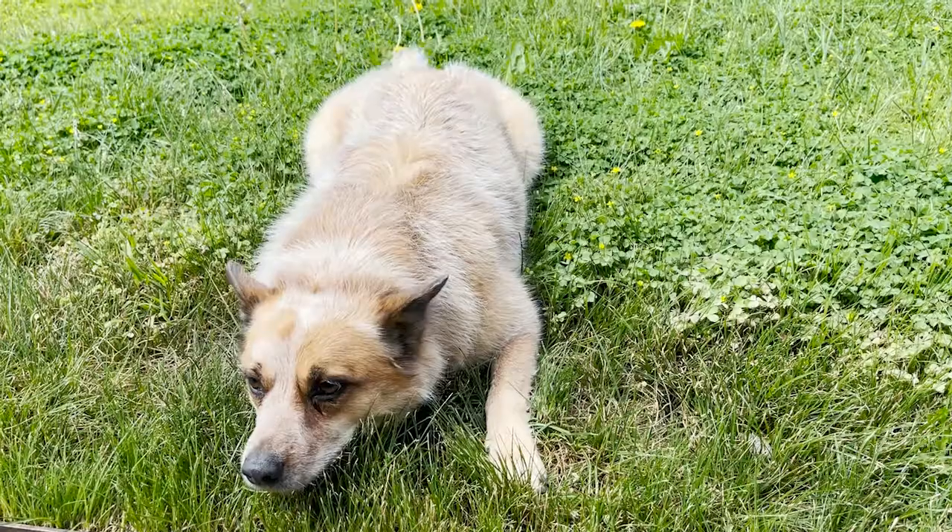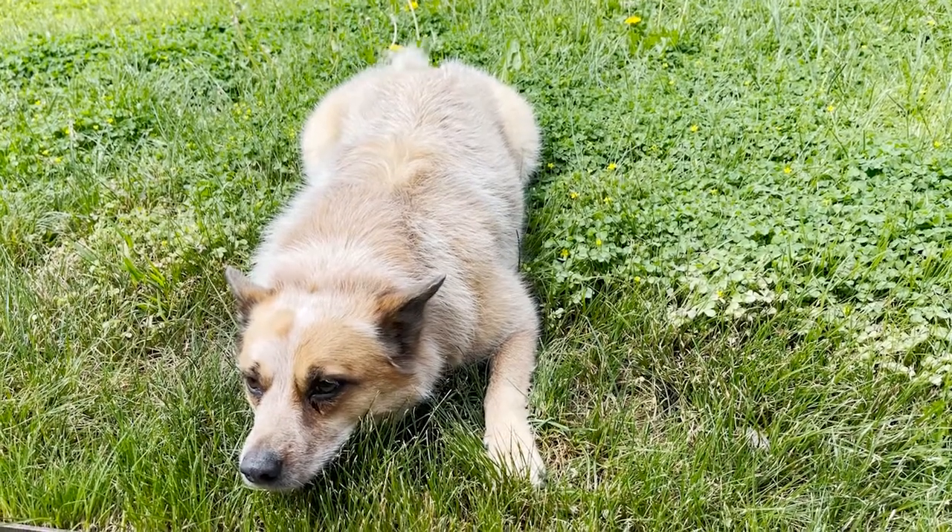With all the dog DNA tests on the market, you might be surprised to know that the technology behind genetic testing for dogs is identical. One important distinction though: the more genetic markers searched for, the more reliable the results. In terms of other distinctions, here are some things to consider.